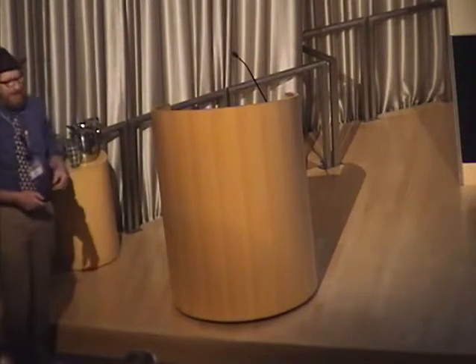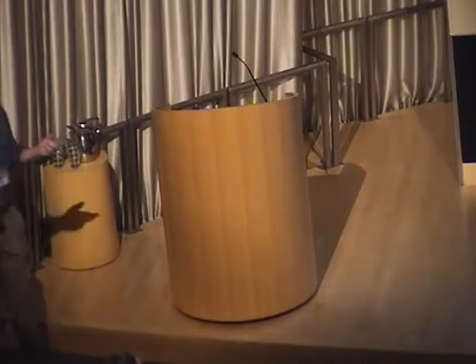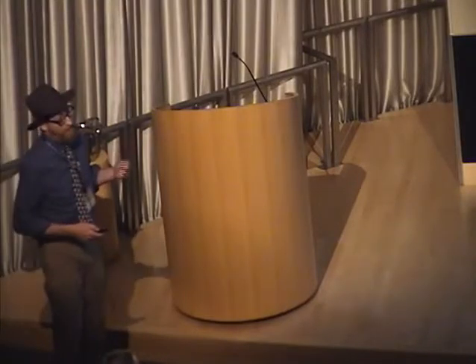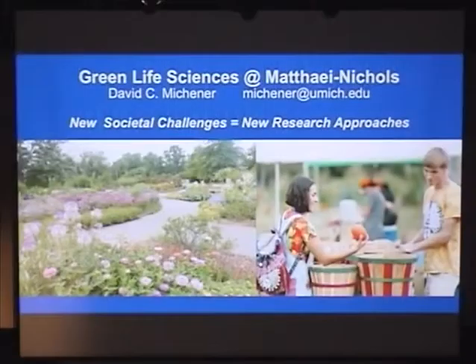It's wonderful to be here today. The University of Michigan Mathai Botanical Gardens and Nichols Arboretum was officially started in 1906, but it's actually older. It was a joint effort between the School of Pharmacy and the Botany Department, an important part of our original mission.